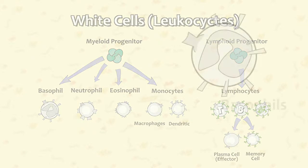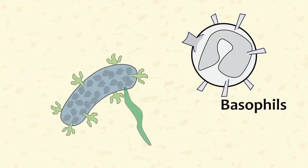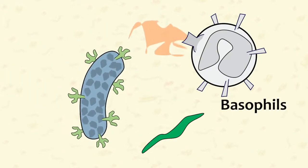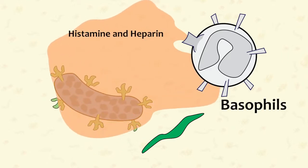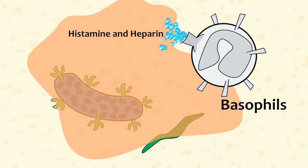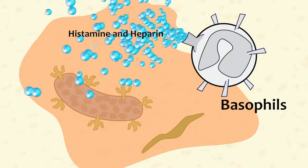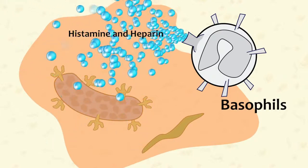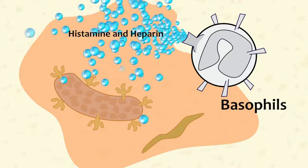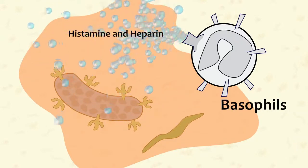Let's start with basophils. These white cells defend against parasites and bacteria by releasing histamine and heparin. Heparin is a blood thinning substance, and histamines are what cause allergy symptoms. Basophils are not antigen specific, meaning they don't have to determine what the invading substance is before taking action. They spring into action any time a foreign substance is detected.